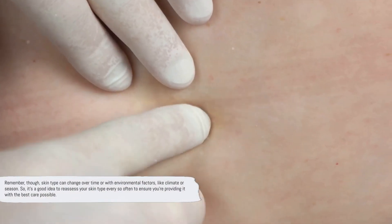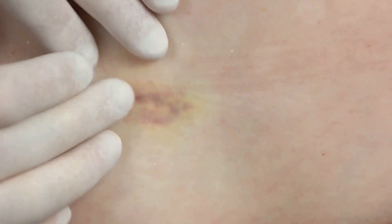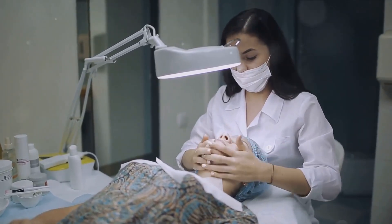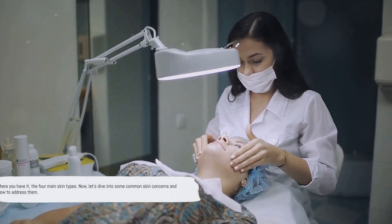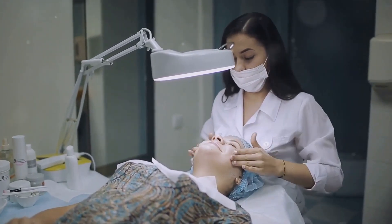Remember, skin type can change over time or with environmental factors like climate or season. So it's a good idea to reassess your skin type every so often to ensure you're providing it with the best care possible. There you have it — the four main skin types. Now let's dive into some common skin concerns and how to address them.